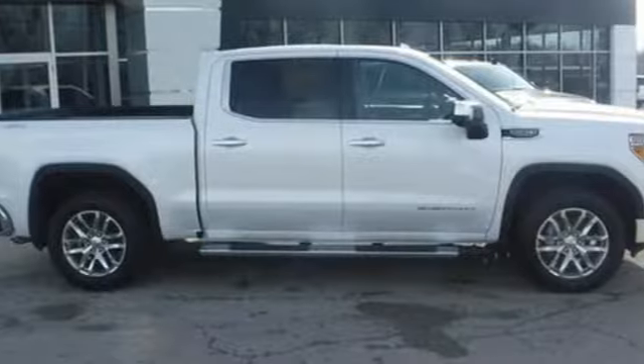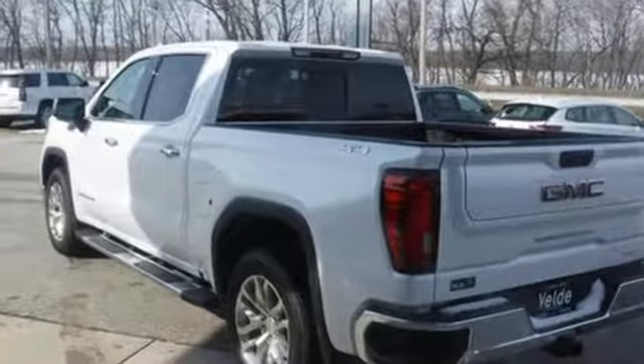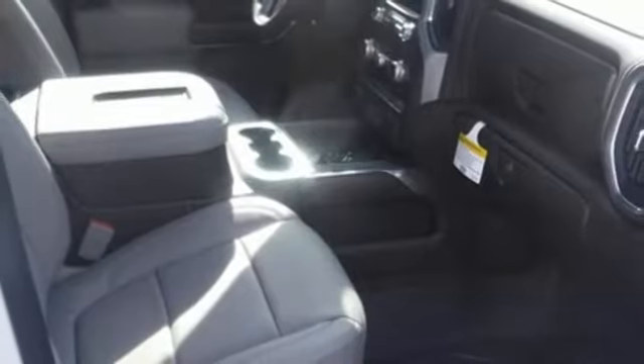You'll look forward to every drive with features like these: Bluetooth streaming audio, power tilt-down heated mirrors, front heated leather split bench seats, auto dimming rear view mirror, and doors and push button start proximity key.